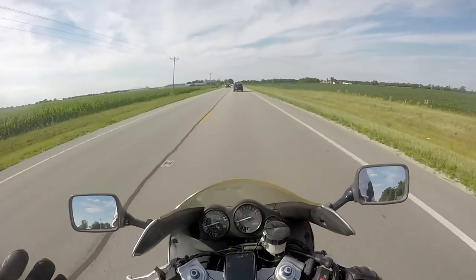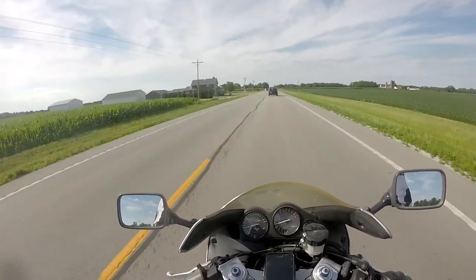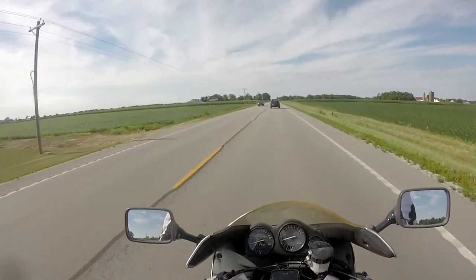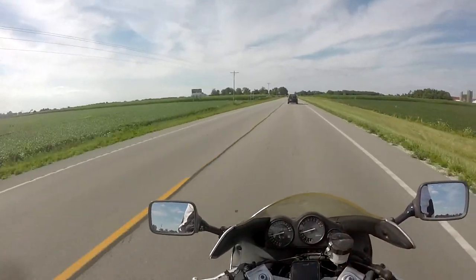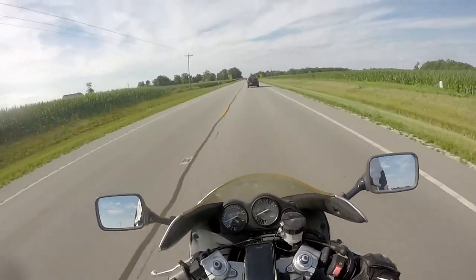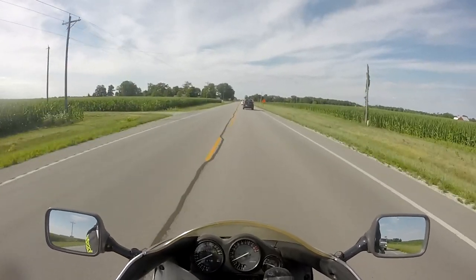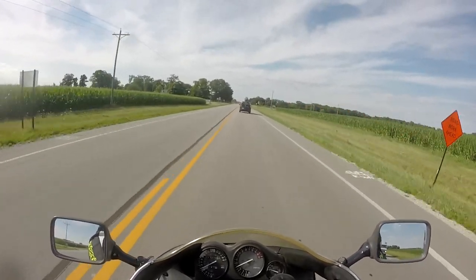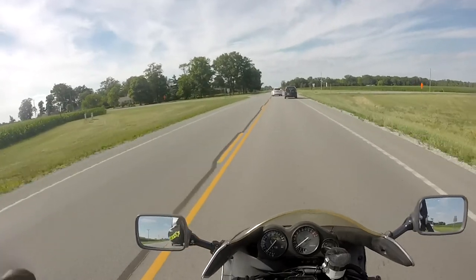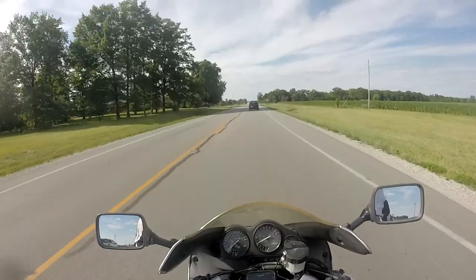Looking at the trim levels, there's going to be like five or six different ones for this Bronco. The entry-level ones — I can't remember the exact names — but the bottom two or three will not have a locking rear diff, which kind of surprised me.